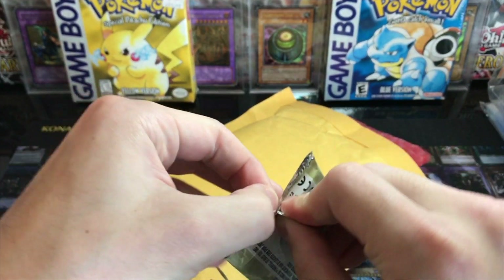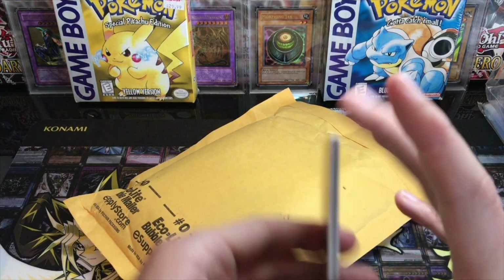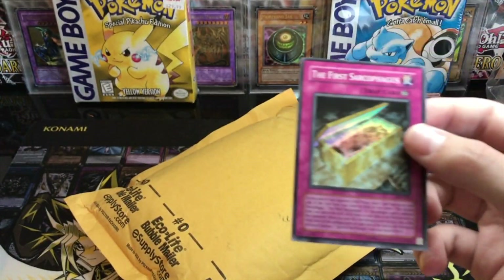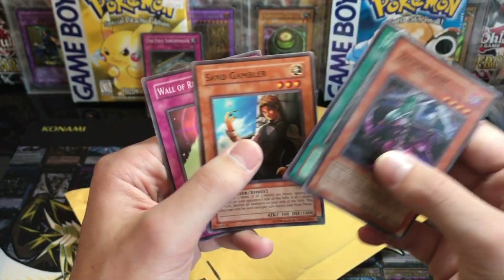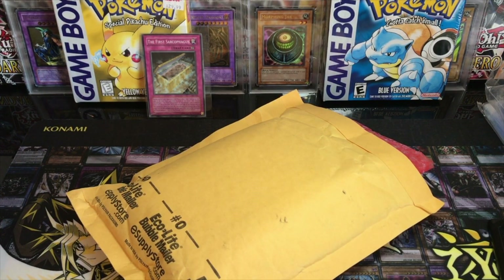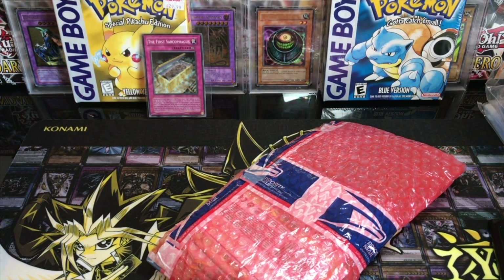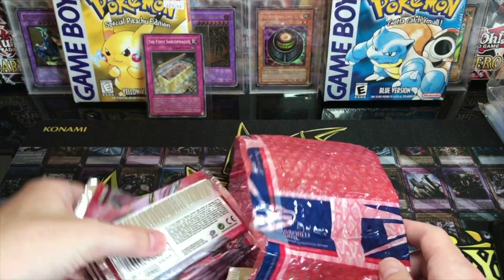Let's see if we can pull like a Burst Stream of Destruction or something like that, a Dark Magic Attack unlimited to match our first edition. Did he give us a holo pack? Opti Camouflage Armor, Metal Armored Bug, Solar Ray, Goblin King — oh, First Sarcophagus! I mean, like a 50-cent card, but a free holo — you can't complain about that. Thanks again for that, Nick. We also got Vampire Lady, Enchanted Fitting Room, Sand Gambler, and Wall of Revealing Light.